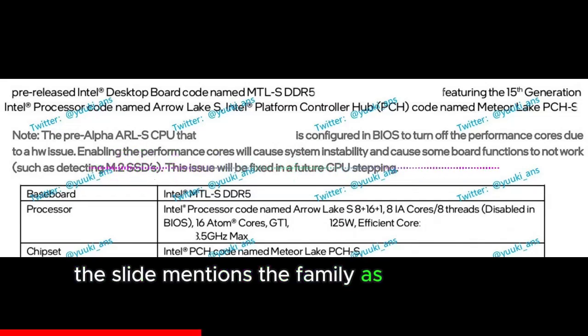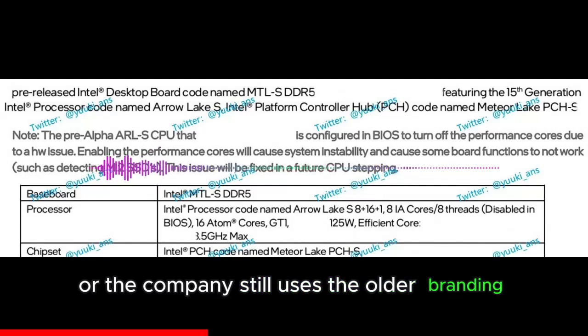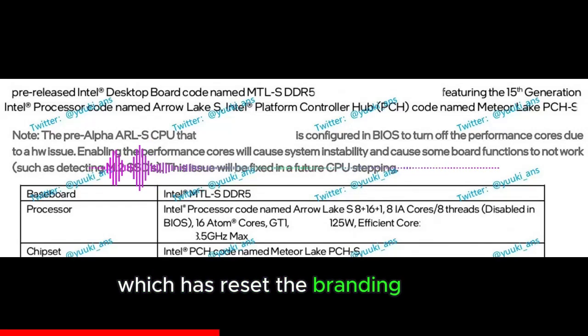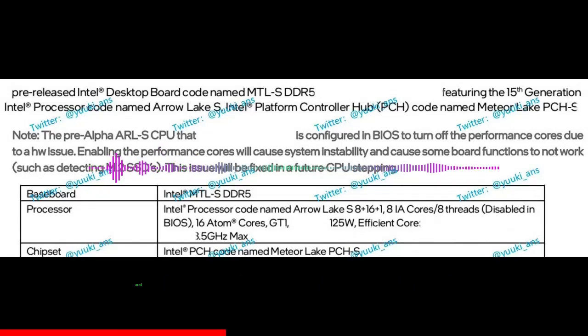The slide mentions the family as the 15th Gen lineup, so either the document is old or Intel still uses the older branding for the desktop family — as laptop CPUs have shifted to the new Core Ultra and Core series branding. The Arrow Lake S CPUs are also listed as pre-alpha state and have BIOS issues said to be resolved in a future stepping.